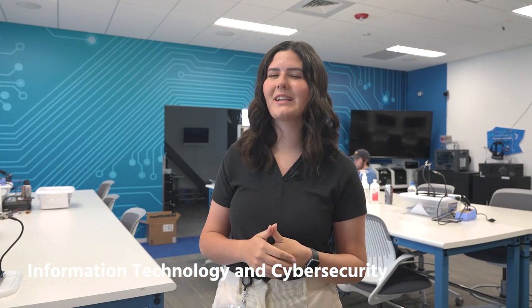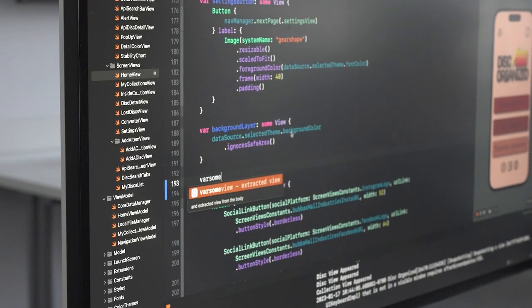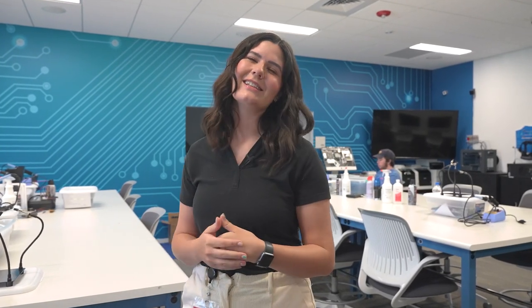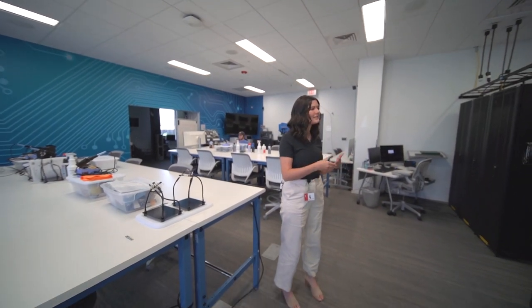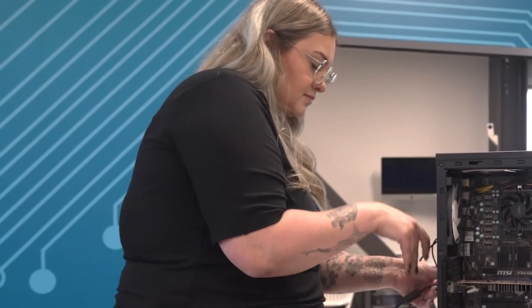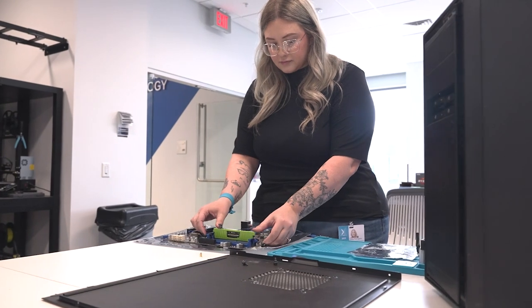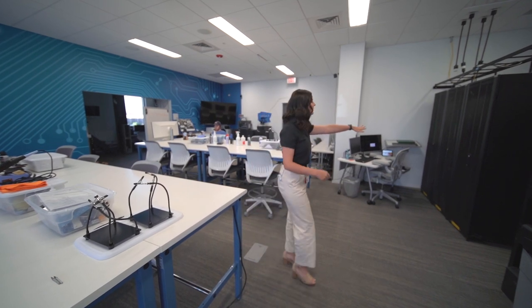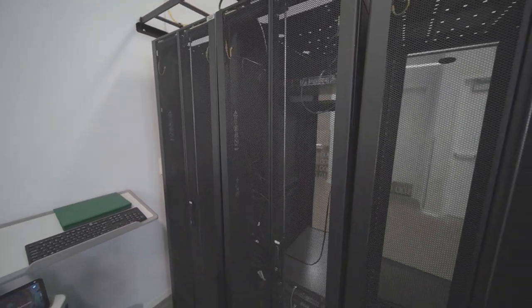This is our IT program, or information technology. A lot of times people think IT means somebody sitting behind a screen coding all day, which is definitely a viable field, but it's just not what we do here. This is the back end — more the parts, pieces, and hardware. You learn how to take apart and build PCs, do network security, cyber security, and cloud computing. One of their final projects uses these servers: the instructors will completely crash them, and it's the student's job to figure out what's wrong and get them up and running again. It's a lot of hands-on experience.